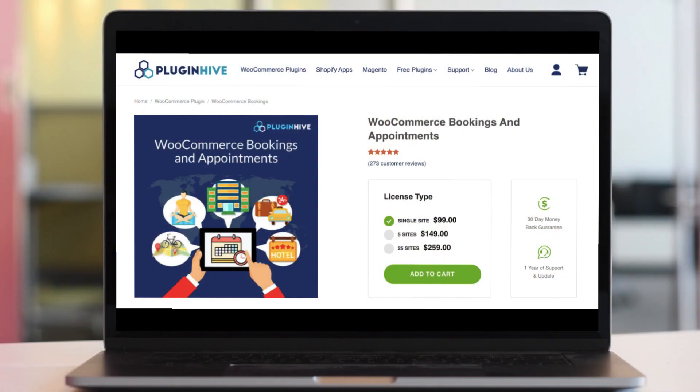So what are you waiting for? Buy WooCommerce Bookings today, or contact us at support@PluginHive.com.